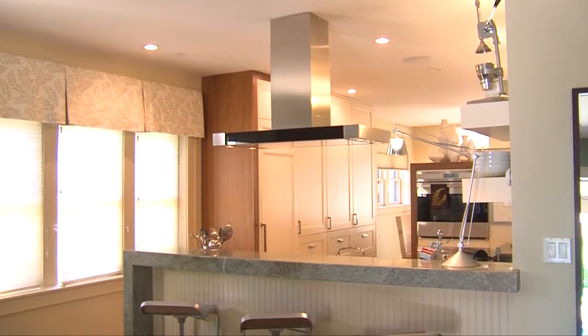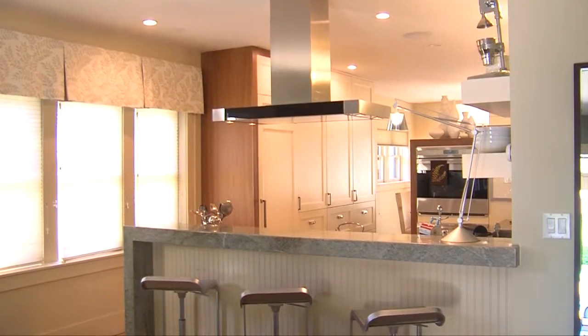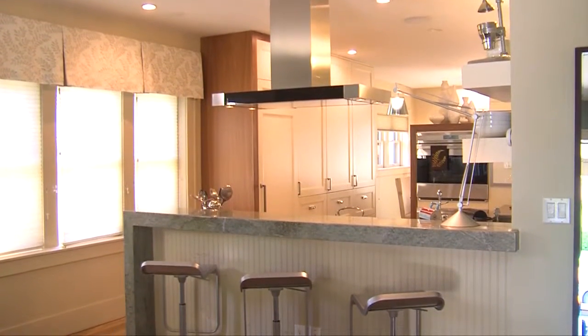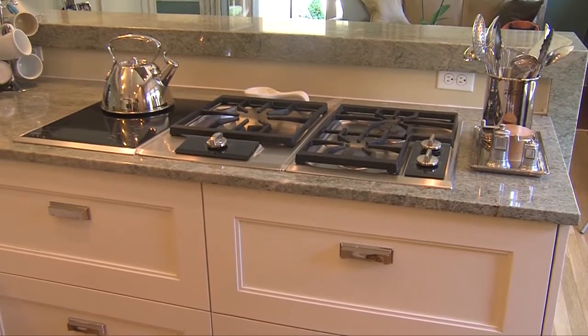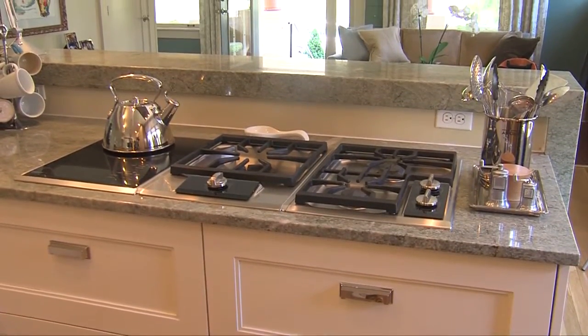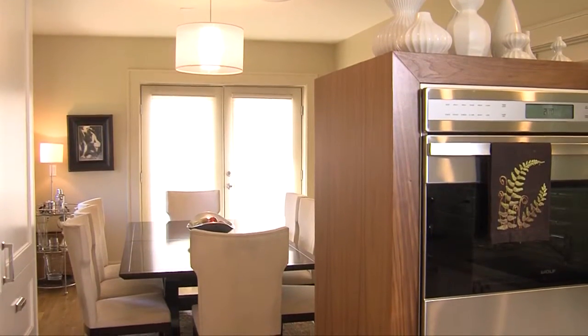Hi, my name is Deborah Toney. I'm here today to show you around my home. One of the first things we think about when we're trying to modernize a floor plan in a nearly 100-year-old home is how we increase the visibility between the spaces, because we just do not live the same way that we did back in those times. We want to be able to see our kids as they're doing homework and interact with our guests while we're preparing meals.